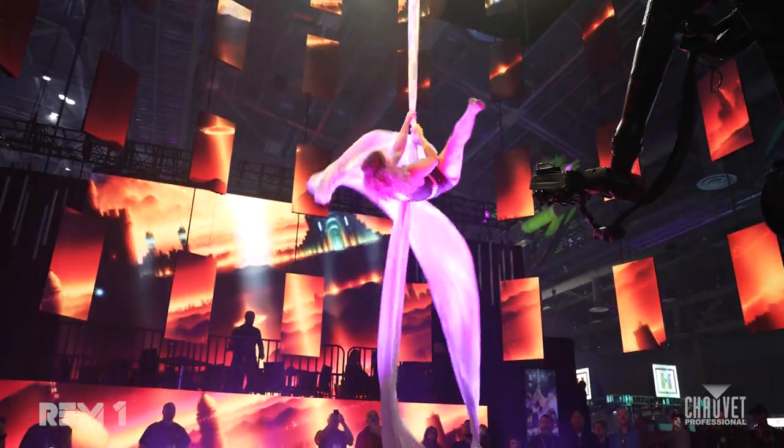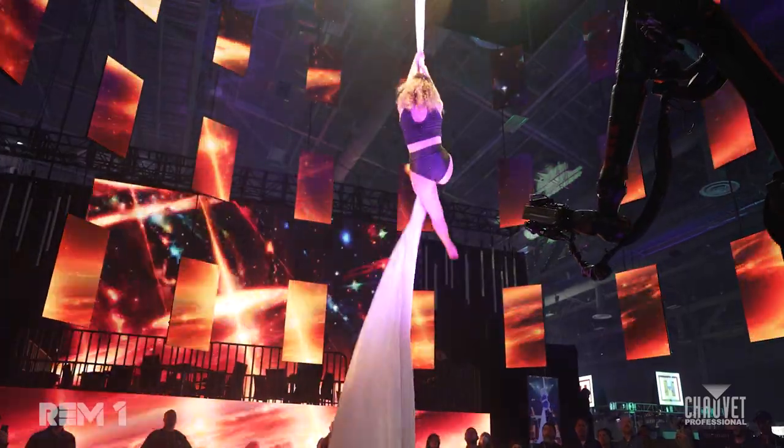Behind me, we have the new RIM-1. This is a fantastic, high-quality, high-fidelity 1.9 millimeter pixel pitch panel running on the brand new Novastar Coex VMP processing platform.